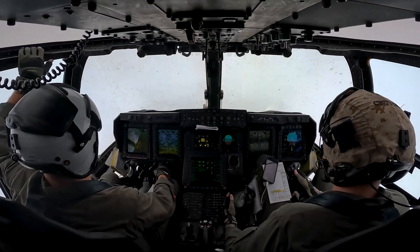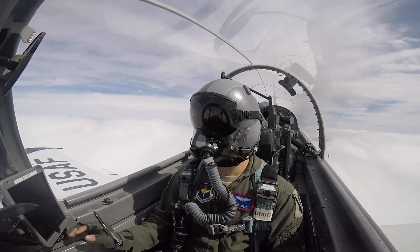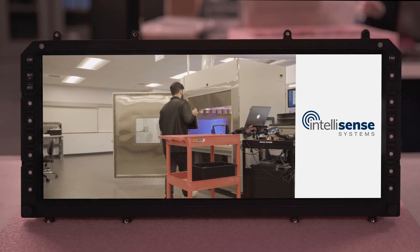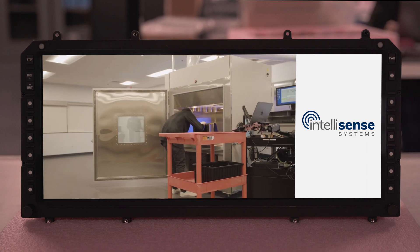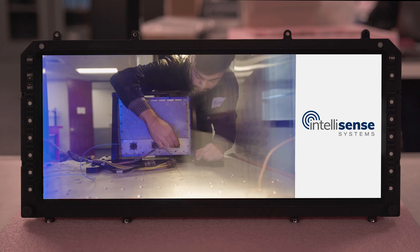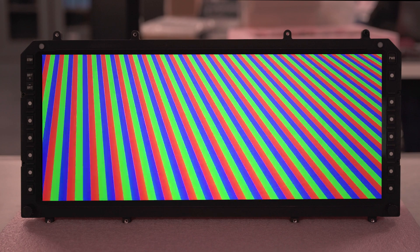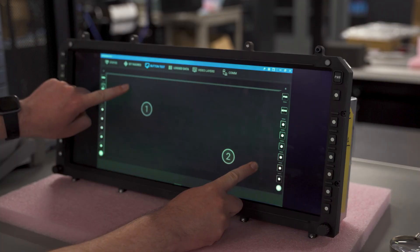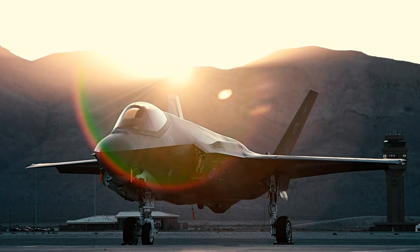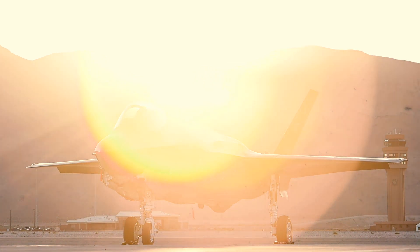Not only does this technology make it easier for pilots and operators to view the information they need, but it also offloads external processors from aggregating this information. Reliability is one of the hallmarks of IntelliSense avionics displays. Our displays have an expected lifespan before failure of more than 20,000 hours in even the most demanding environments. Our focus on optical excellence, including unmatched color depth and color gamut, ensures the image data is presented clearly and completely. Displays from IntelliSense are also sunlight readable and include selectable day-night, night vision compliant backlighting.